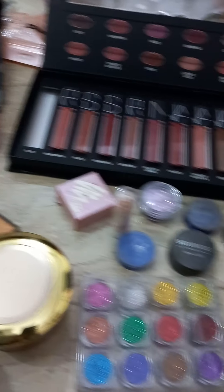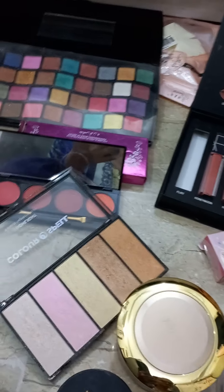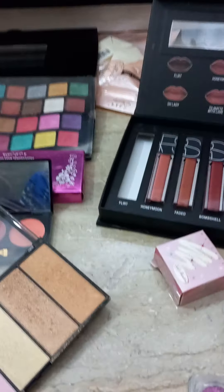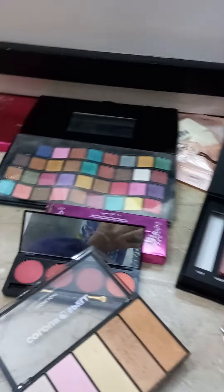I am going to show you my best eyeshadow palette, which I really like. It gives me a great look. Okay, come on, let's get down.